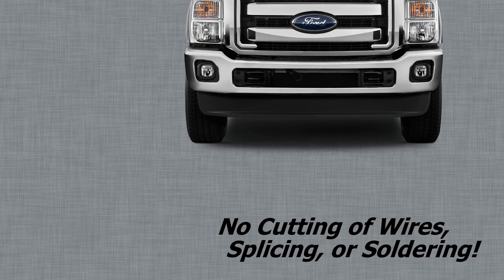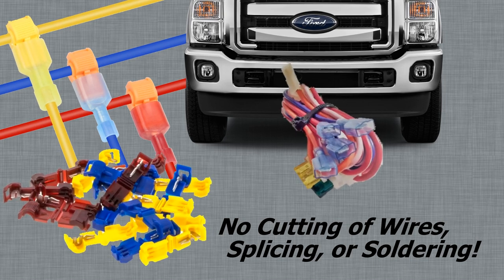No cutting of wires, splicing, or soldering. All the connections to the vehicle are made using 3M-style quick-connect T-taps, which provide fast, clean, and dependable connections to your vehicle.